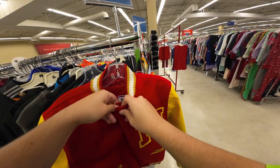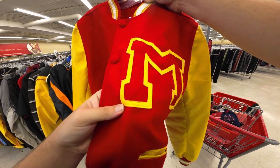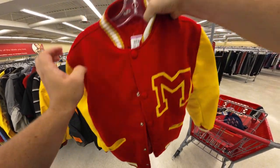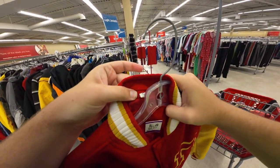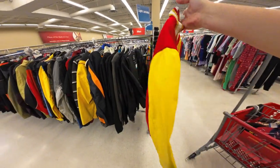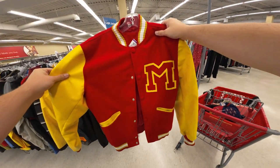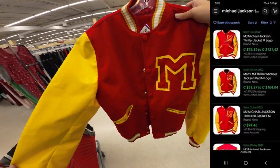Okay, I either struck gold or I'm paying $25 for trash. This is a Michael Jackson Thriller varsity jacket. Judging by the stitching, it's either hella vintage or homemade. It says extra small and has a tag, but there's no other markings anywhere on it, so I'm guessing it's probably a vintage bootleg. At $22.99 it's still worth it — I could probably get $50 for it.